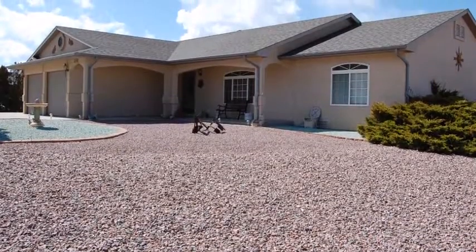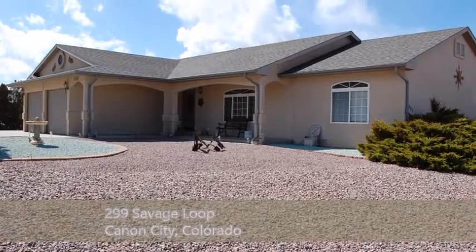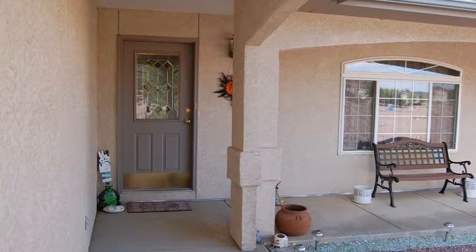I'd like to show you 299 Savage Loop in Canyon City. This home is 1,838 square feet, three bedrooms and two baths. Let's go inside and take a look.